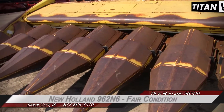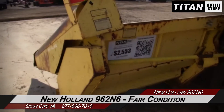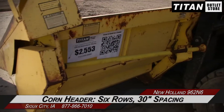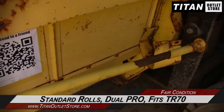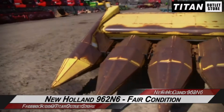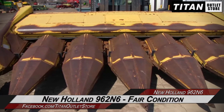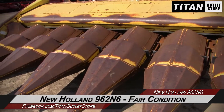Available now at the Sioux City Titan Outlet Store, we have the New Holland 962N6 in fair condition. This corn header is 6 rolls with 30 inch spacing and features standard rolls, dual PTO, and fits the TR-70 combines. If you are interested in this New Holland 962N6 and would like to contact our sales staff, give them a call at 877-866-7010.